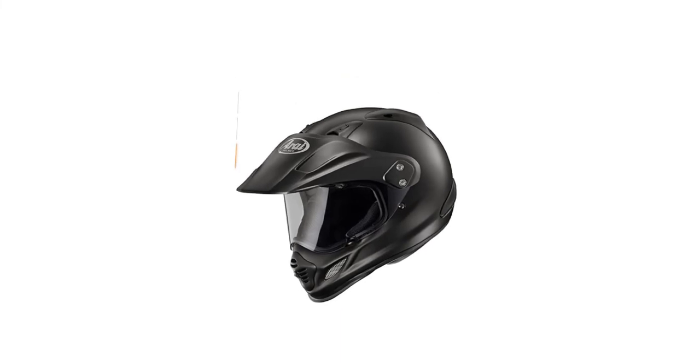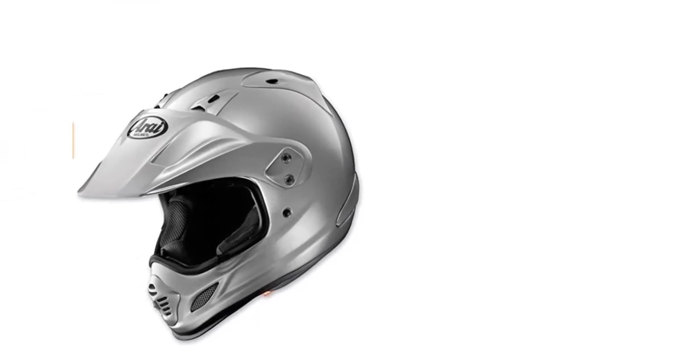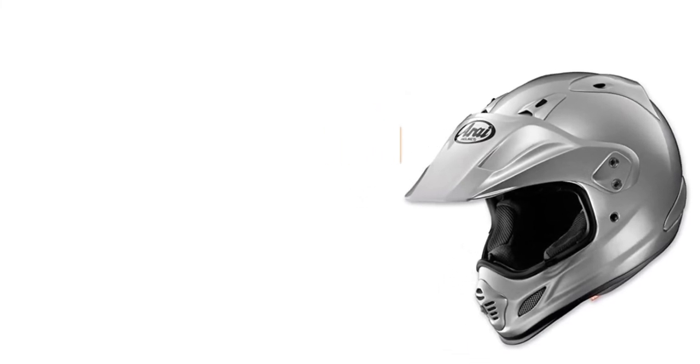If you are already thinking about the ventilation, the Arai XT4 Helmet comes with large side coil vents. The helmet hull offers the highest usability — its interiors are easily removable and washable. Even if you are having any issue with the cheek pad, you can always use the emergency cheek pad release system.